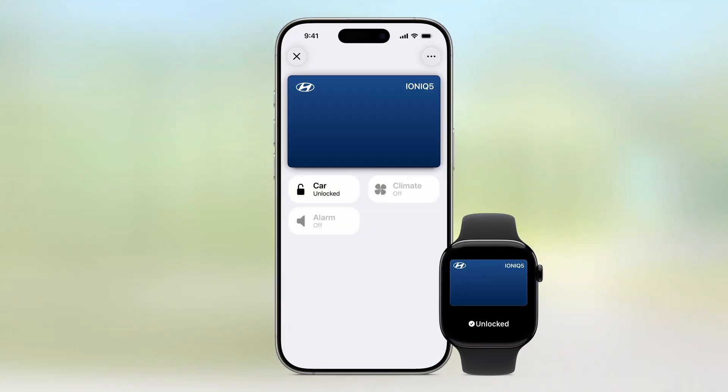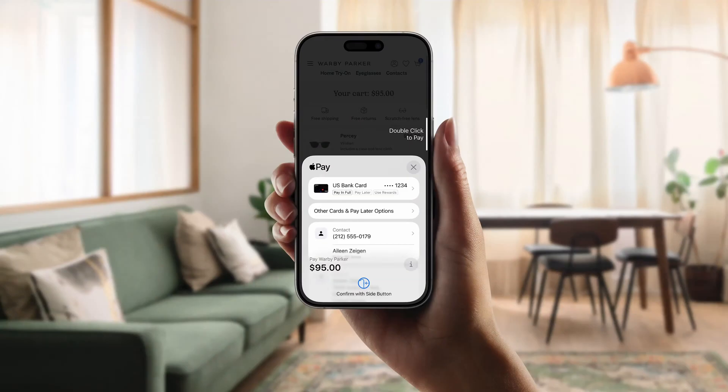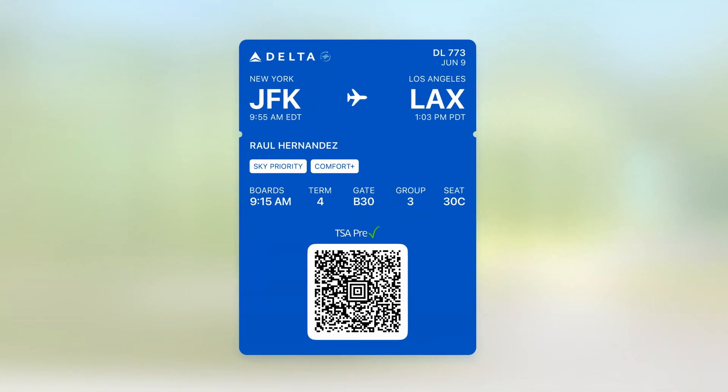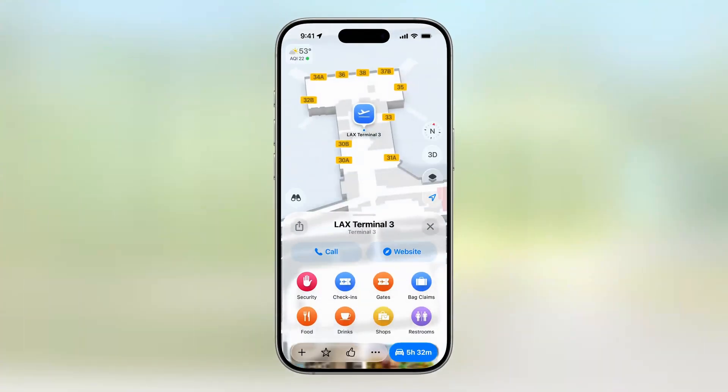Wallet also sees some useful upgrades. When you use Apple Pay in stores, you can now choose to pay in installments or redeem rewards directly. Plus, refreshed boarding passes will offer real-time flight updates and integrate with Maps to help you navigate airports seamlessly.